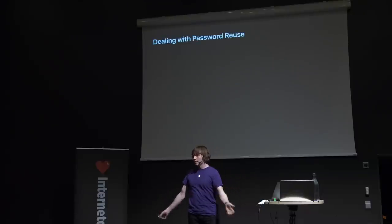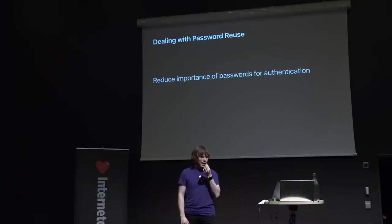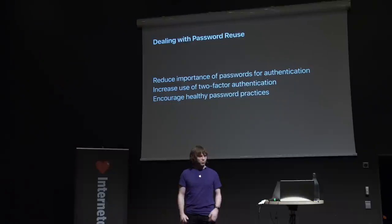So how do we deal with password reuse? Well, there are a few different ideas. Some people will tell you that we need to remove the use of passwords entirely in order to solve this problem, and I wholeheartedly support work that moves us closer to a world where this is possible — but that's not what this talk is about. We also know that two-factor authentication is amazing for reducing the value of a password, but that's also not what I'm going to be talking about today. What I'm here to talk about is how to encourage healthy password practices and make it easy for users to do the right thing instead of the wrong thing. And that was our biggest goal.